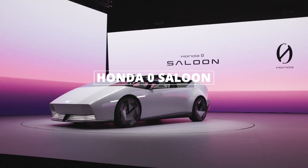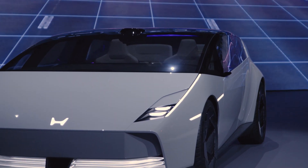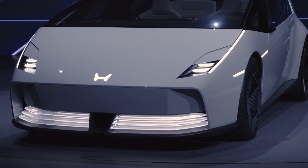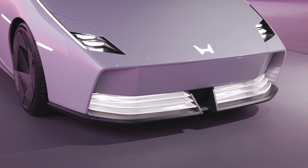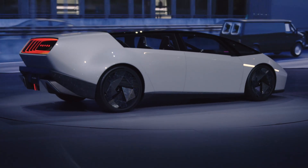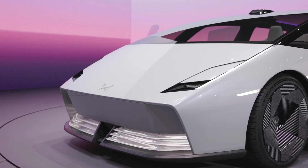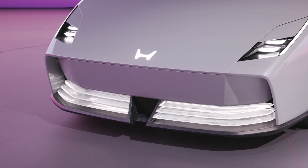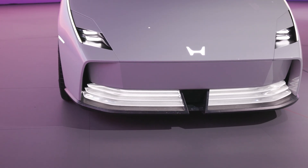Now, the real showstopper — the Zero Saloon. Picture a sleek, low-slung electric sedan that looks like a Lamborghini Gallardo from the future. Honda kept that edgy wedge shape from last year's concept but swapped out the gull-wing doors for regular ones. A little sad, but it's still stunning. The front end is giving major Lamborghini vibes with those sliding headlamp covers, and there's a retro-futuristic nod to pop-up headlights, too.